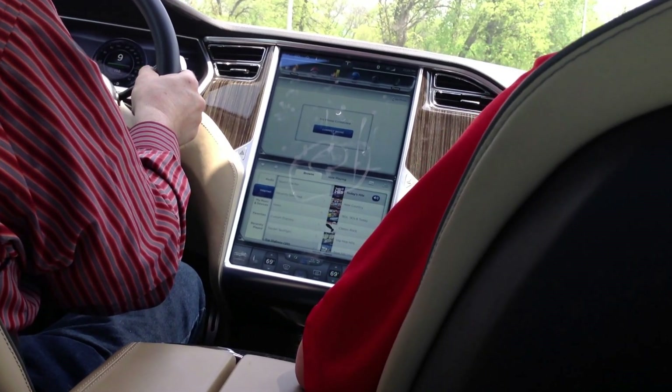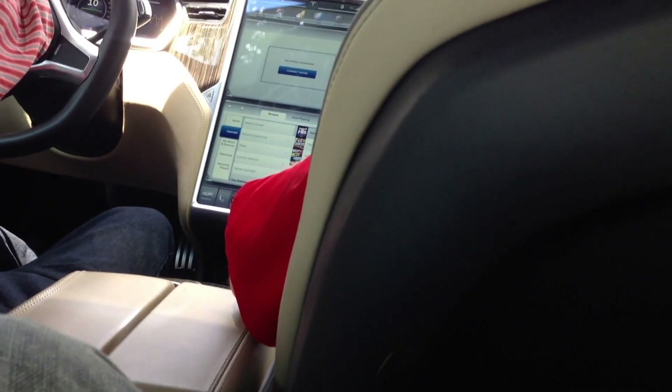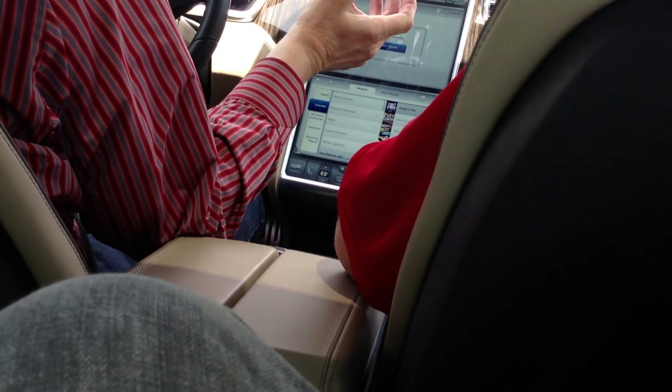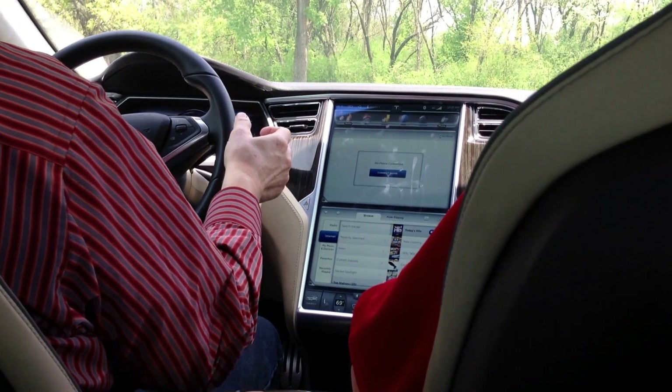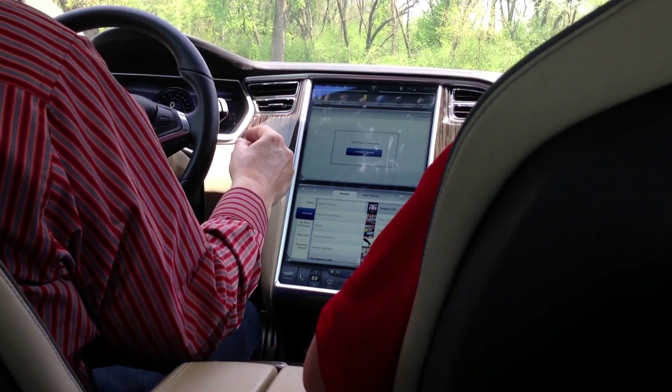We can turn right over there. You can either take the surface streets or go back on the highway — the highway is good. I'll just take a lap around the mall and then we'll bring it back. It's not too loud on the highway, which is always a fear — that you buy a car and get a lot of road noise. Don't they have some law coming up that electric cars have got to make noise? That's in legislature right now.